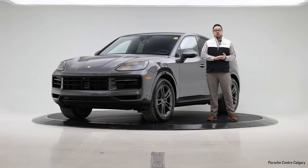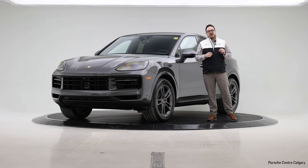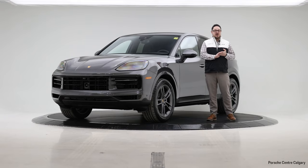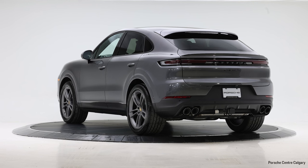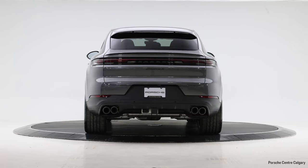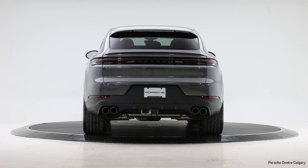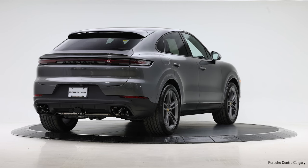Hello everyone, I'm Jay Gombach at Porsche Centre Calgary in our virtual showroom. With me today I have a beautiful piece of brand new inventory available for sale. This is a 2024 Porsche Cayenne S Coupe. The S this year now comes with a V8 again, just like the good days. This is a twin turbo V8 producing upwards of 470 horsepower — just a wonderful experience.